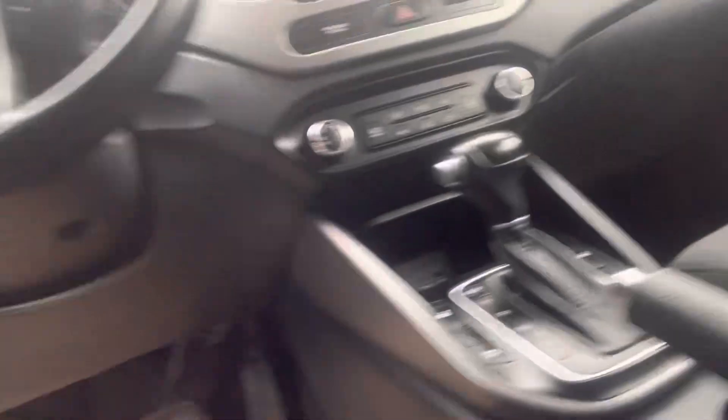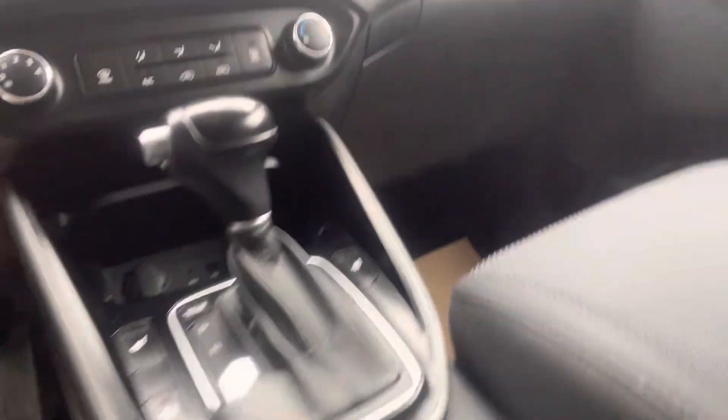You'll have your volume control settings and your whole infotainment system right here. You do have heated seats on this one, and then let me just show you the back seat.